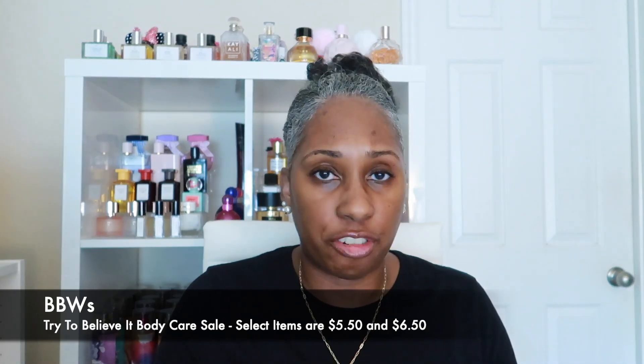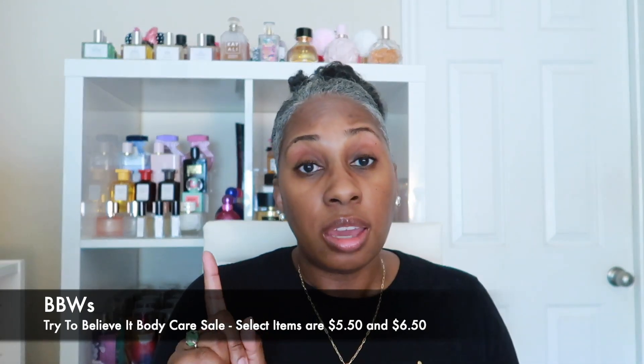This is called the Try to Believe It sale that Bath & Body Works has every year. Remember — don't ever buy anything full price at Bath & Body Works because they run sales all the time, you just have to be patient and wait it out. So the body care was $5.50 and I used my 25% off coupon. I got Champagne Apple and Honey — this one is a shower gel.